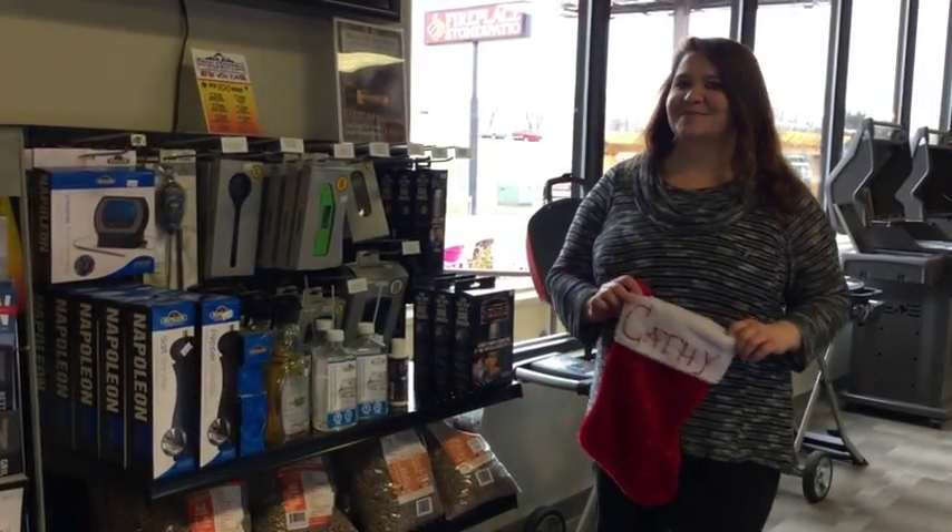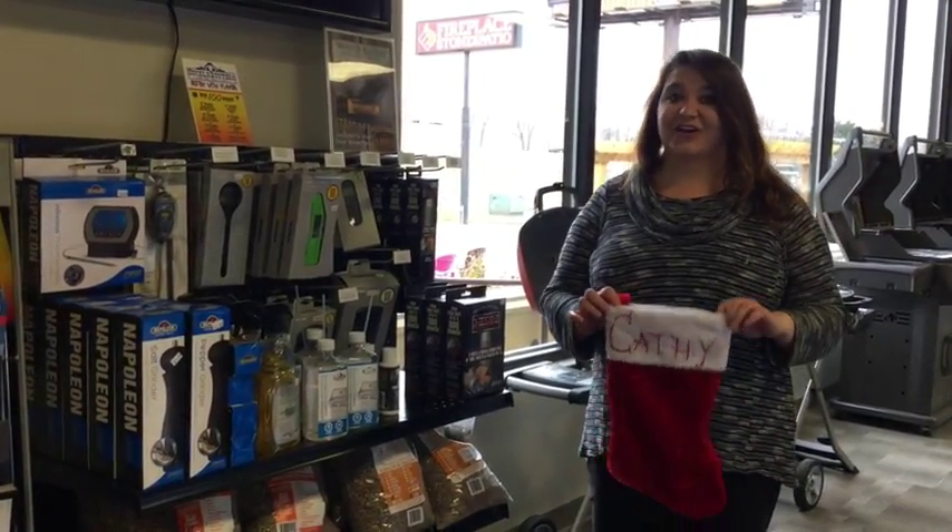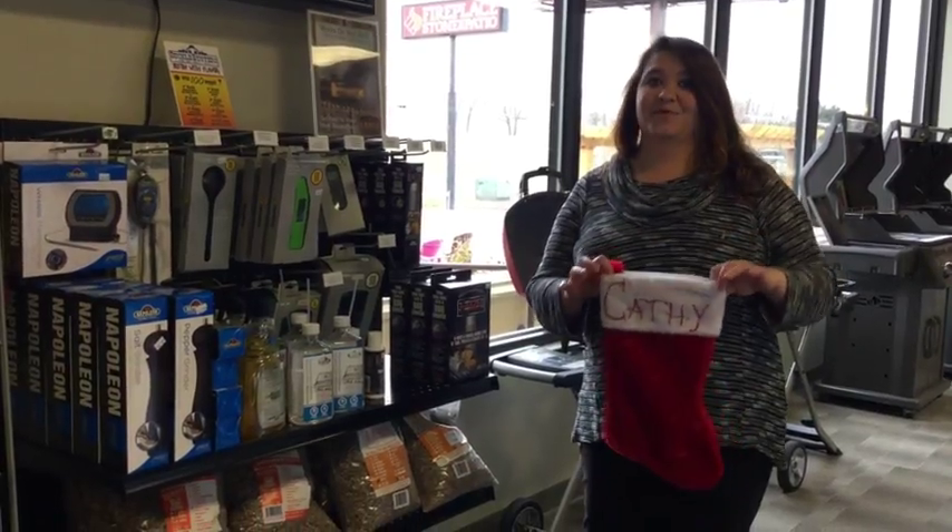Hey everyone! Kathy here with Fireplace Done and Patio. Are you guys tired of the same old things in your stocking, the goodies and whatnot? How about the non-typical thing?